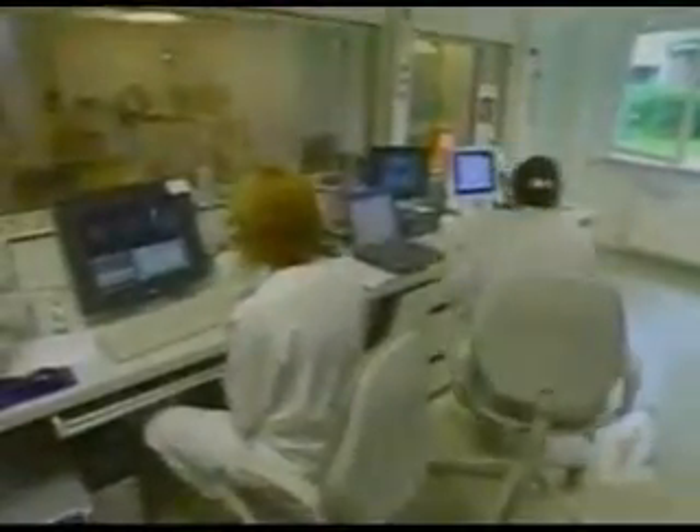Previously, the problem in treating cancer using hypothermia was the inability to focus and control the level of heat. According to an article in Cancer Research, a team of doctors at Scherreit Hospital in Berlin, Germany, have achieved this goal.